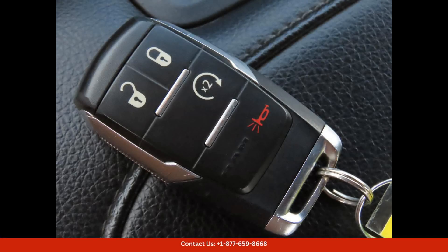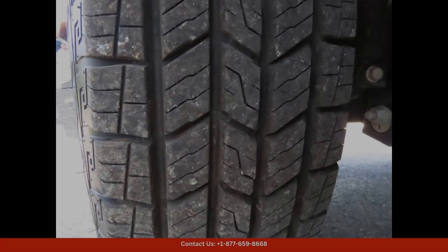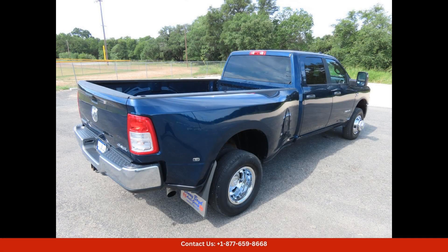This particular 2023 Ram 3500 Bighorn is located in Lampasas, Texas, where it is sure to turn heads on the road — whether you need a reliable work truck or a capable off-road companion.